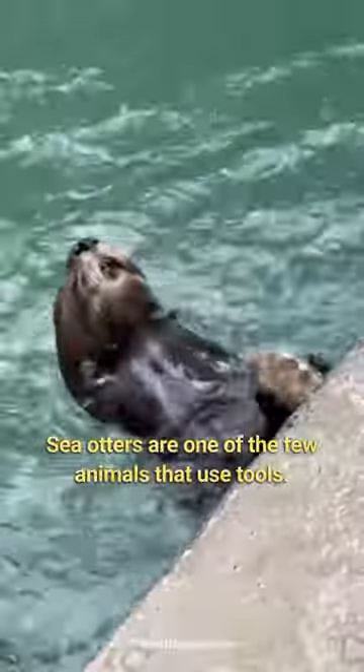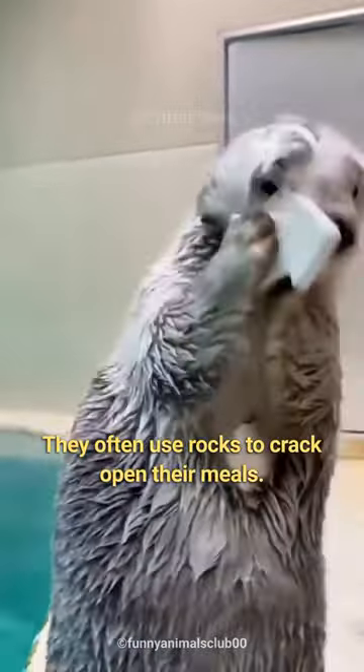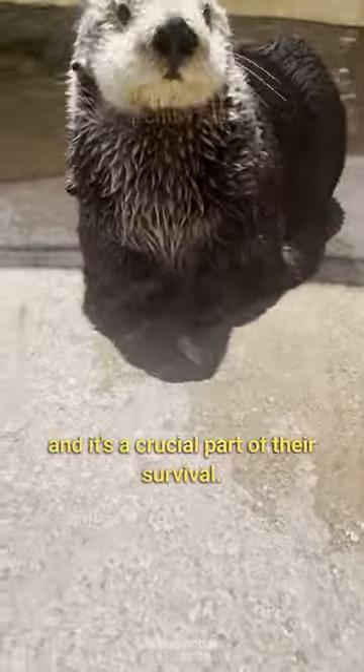Did you know sea otters are one of the few animals that use tools? They often use rocks to crack open their meals. This is a skill they learn from their mothers and it's a crucial part of their survival.